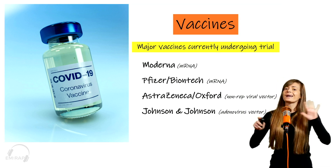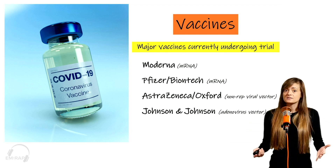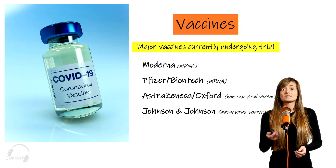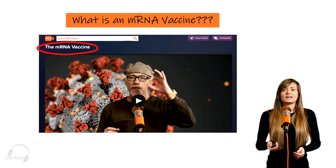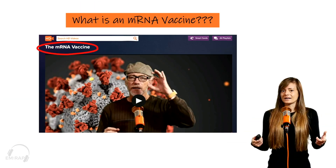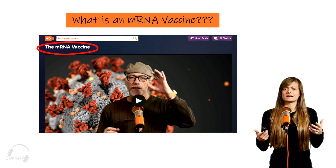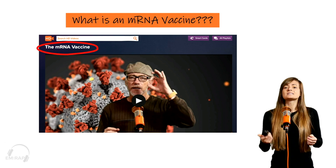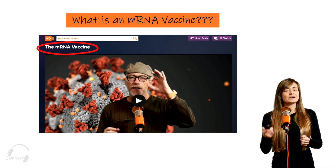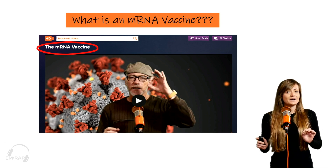Before we can make any definitive conclusions on how effective or how safe these vaccines are, we're going to need further studies — so stay tuned for that. Both of those vaccines are mRNA vaccines, and you might be asking yourself: what is an mRNA vaccine and how does it work? This is a great question and can be answered by Dr. Mel Herbert in a video he just posted on the MRAP website about mRNA vaccines.